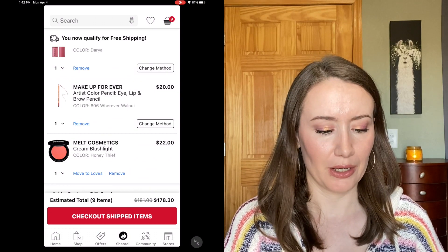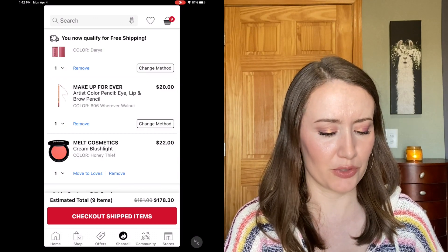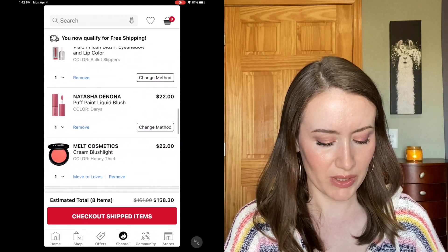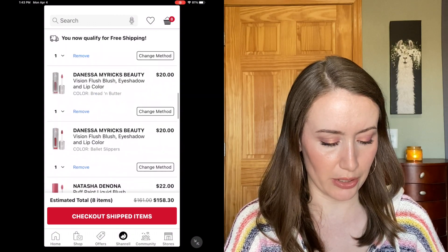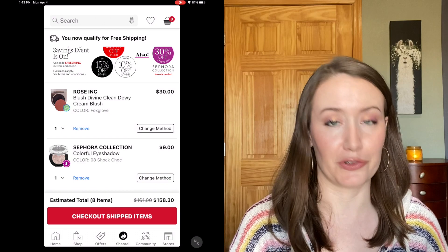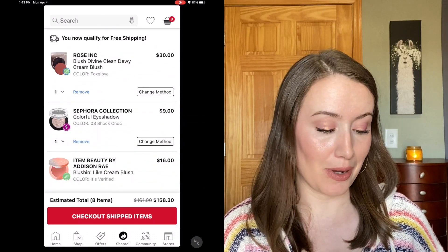I also had a Makeup Forever pencil in my cart — these get a lot of good reviews but I've never tried them. For now I'm just going to remove it and save it to my Loves list. So the day I'm filming this I can't purchase anyway — if I want the 10% off I have to wait for my section of the VIB sale. This gives me time for you guys to let me know what you think.